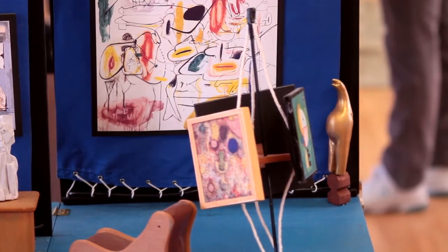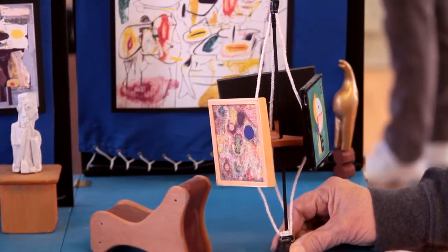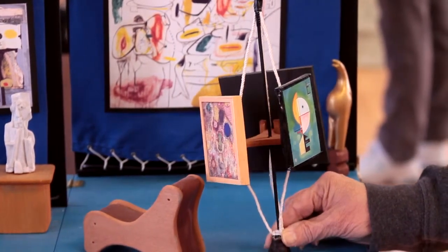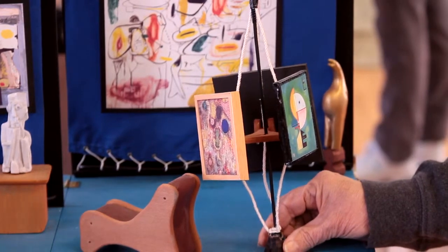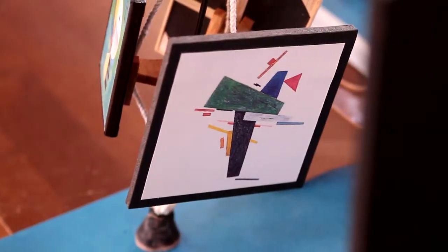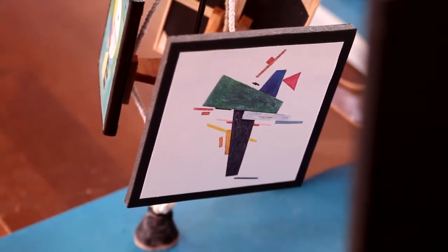The painting in the foreground on the tripod is by Paul Klee. The oval-type piece is by Kandinsky. And there's a piece behind it that's not visible at this point, which is by Malevich, a Russian painter.